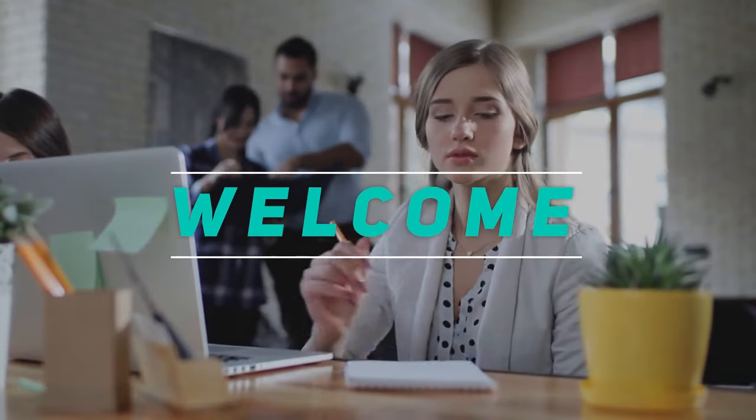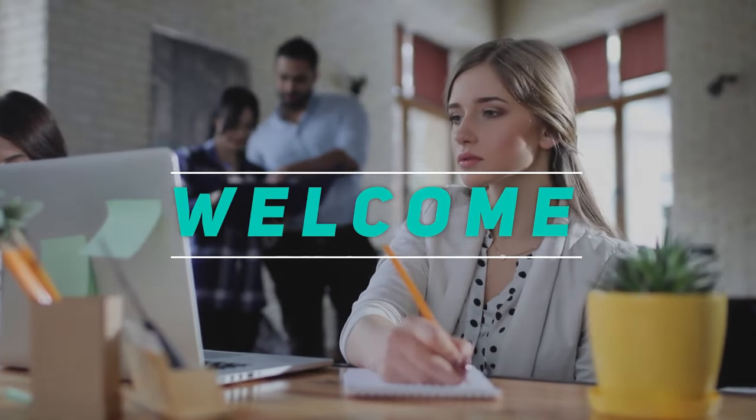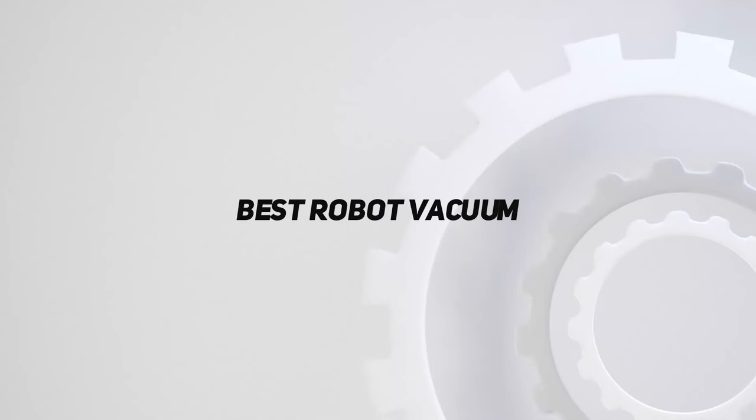Hey, welcome back to my channel. In this video, I'm gonna talk about the Top 5 Best Robot Vacuums.